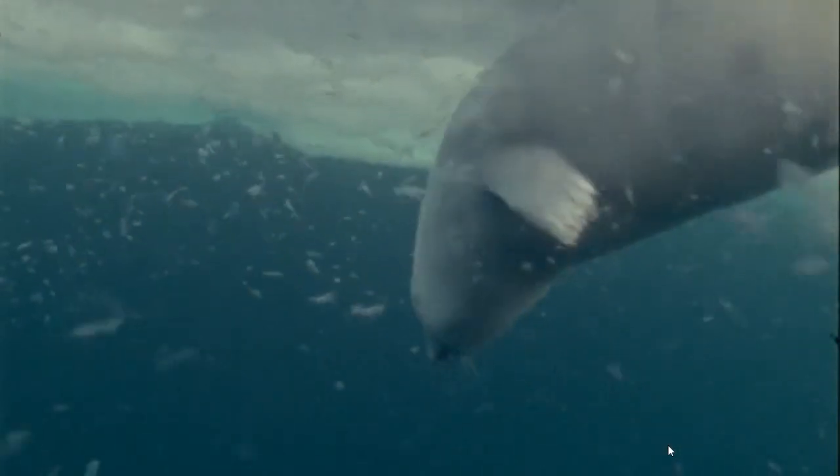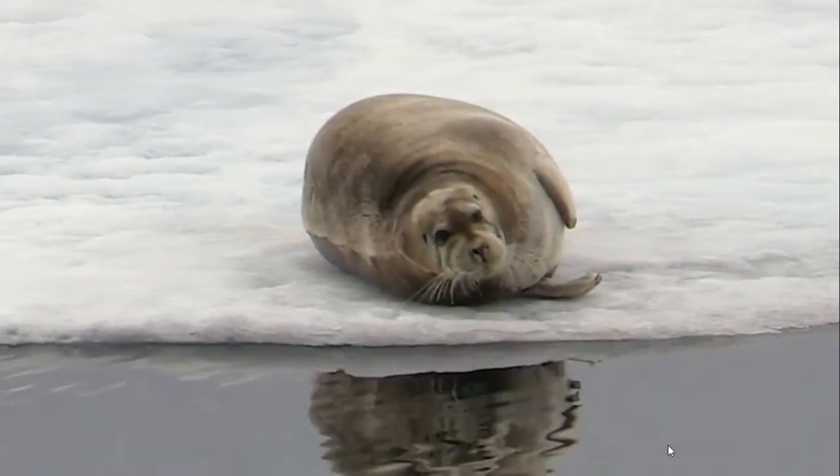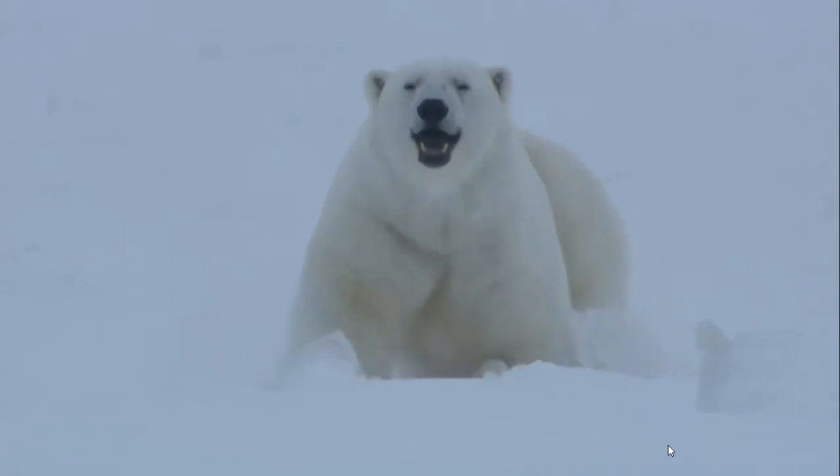So when a seal is near the hole, the bear is ready. The seal pops its head up, and the bear grabs it with sharp, curved claws. This is sad for the seal, but the polar bear must eat to live.